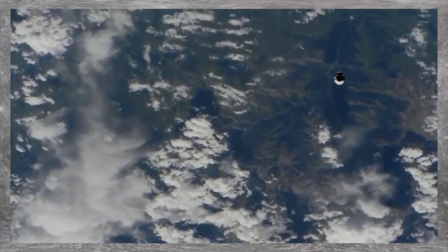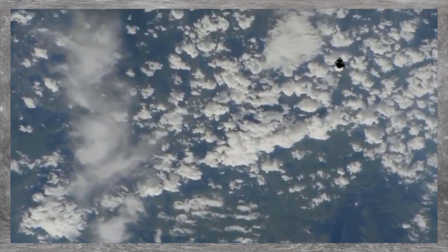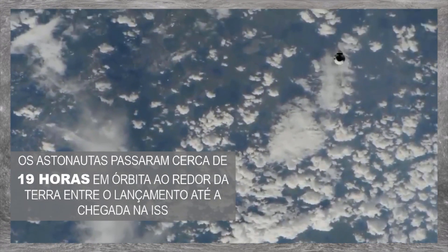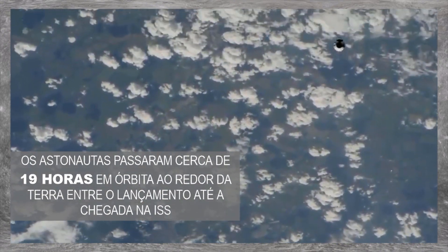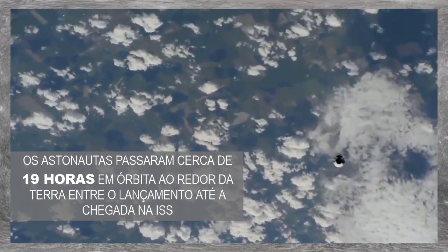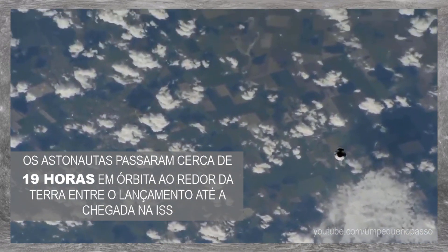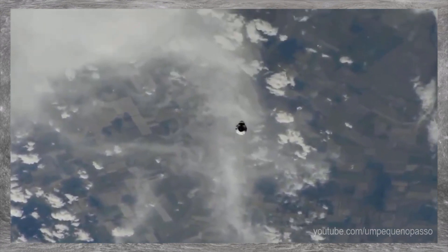Right now Dragon is just continuing to close its way in. We're about 2.5 kilometers away from the station, just a little over one and a half miles, closing in at a rate of about three meters per second, or about 6.7 miles per hour.